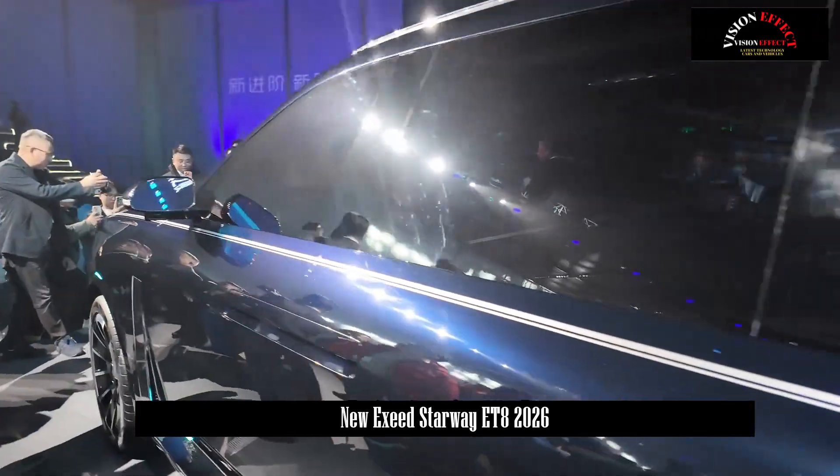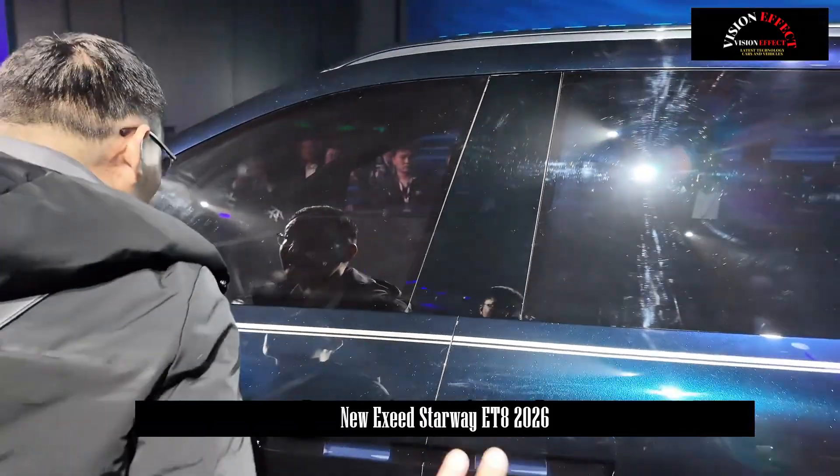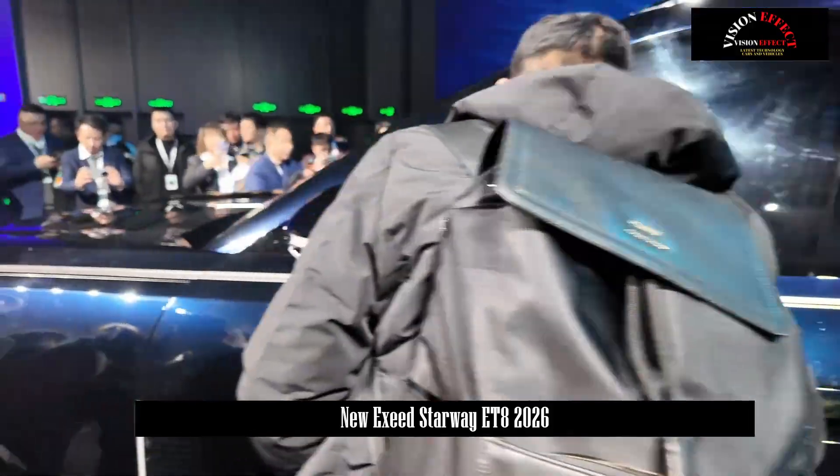For handling, Exede will use the Mars architecture, the Snow Leopard all-wheel drive system, the Feiyu chassis, the Feiyu E4-wheel EMB, and the Feiyu I4-in-one intelligent drivetrain.